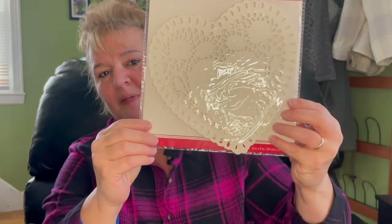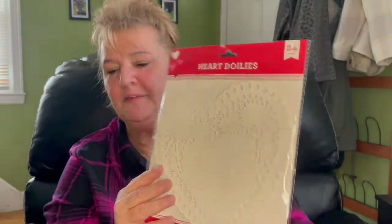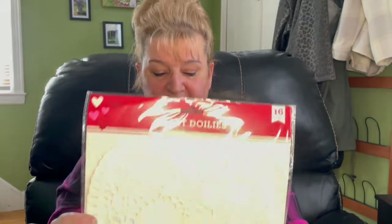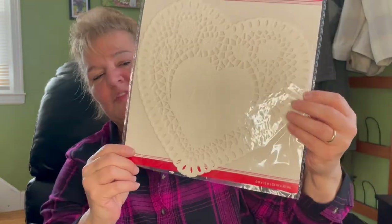These all come in white, pink, and red. And here is the biggest one — this one has 16 in the pack. So cool. You don't have to just use them for Valentine's Day obviously; you can use those year round.